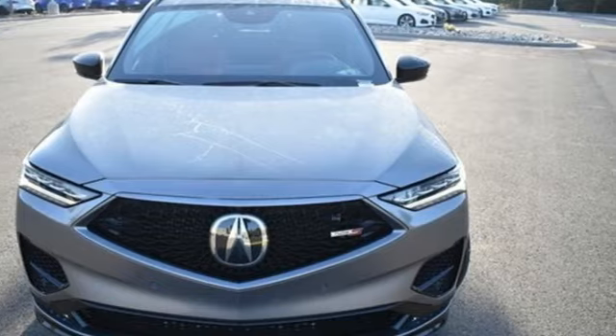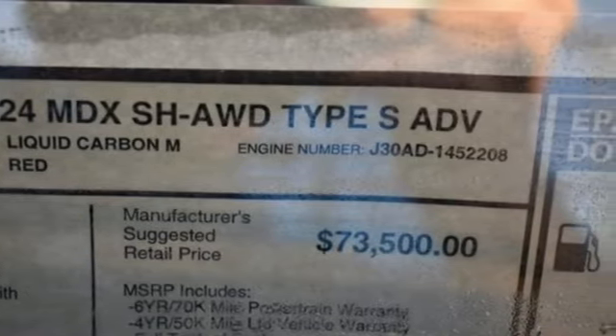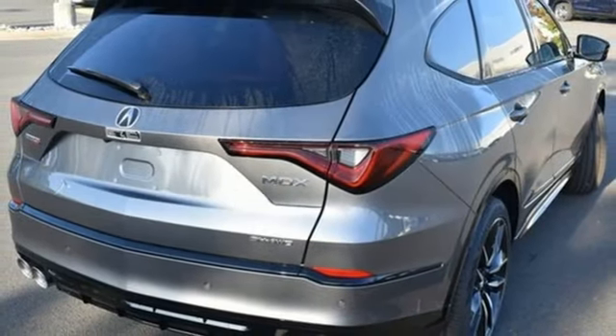Intercooled turbo V6 engine. Four-wheel drive. Integrated navigation system with voice activation. Wi-Fi hotspot. Dual zone climate control. Steering assist cruise control.